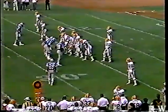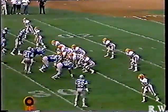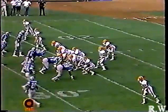Art Modell, the Cleveland owner, said before the game: 'I love Kosar, he's a great kid, but what's going to make Testa Verde ultimately a better quarterback than Bernie is just that — his mobility.'